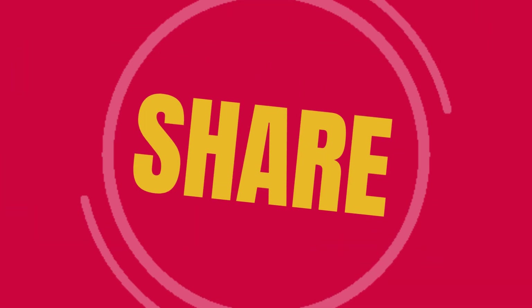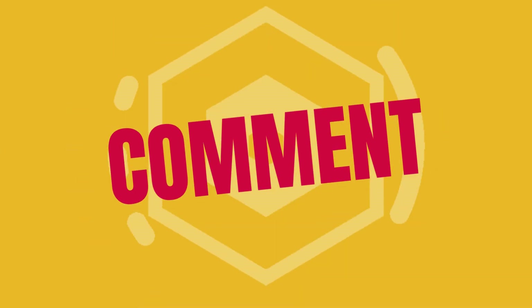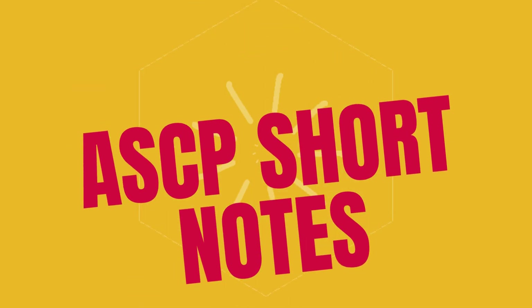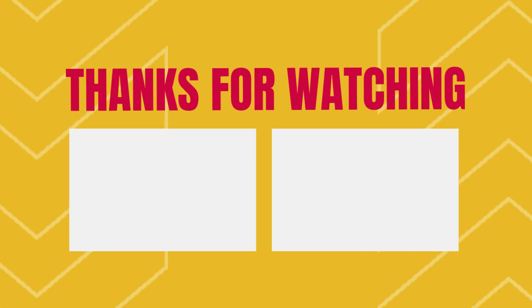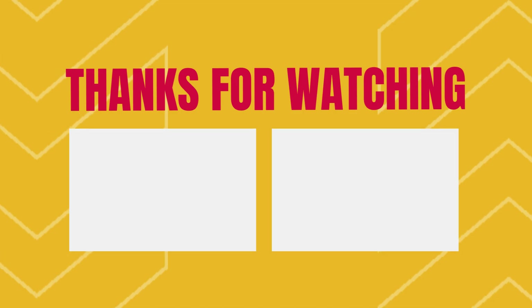Don't keep all this valuable information to yourself — share it with your friends who might find it interesting and beneficial. If you have any questions or comments, feel free to leave them down below. We love hearing from our viewers and will do our best to answer all your questions. Don't forget to ask for our ASCP short notes to supplement your studying — a great resource to help you review and retain the information we cover in our videos.